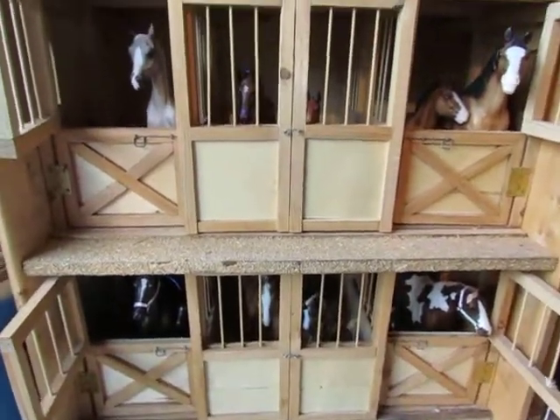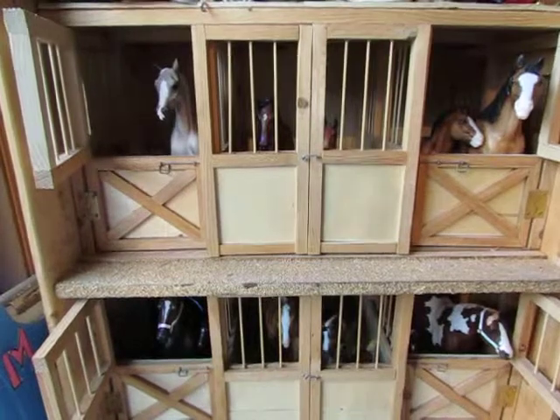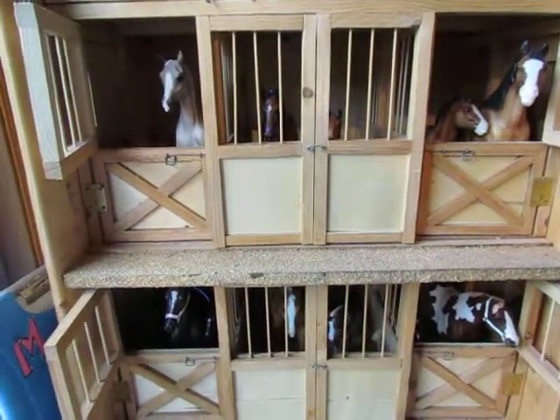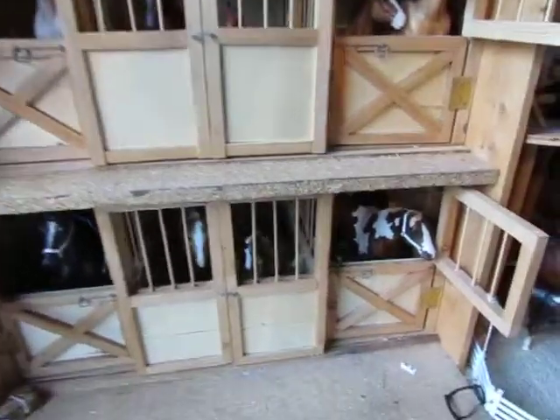So this is our mare and foal barn. It has either mares with foals or mares that are going to foal. So let's start on the bottom.